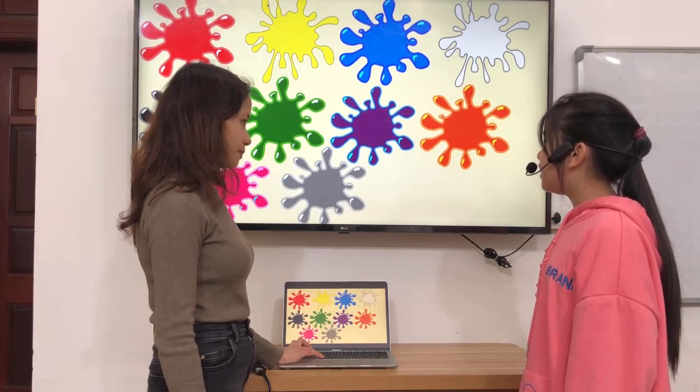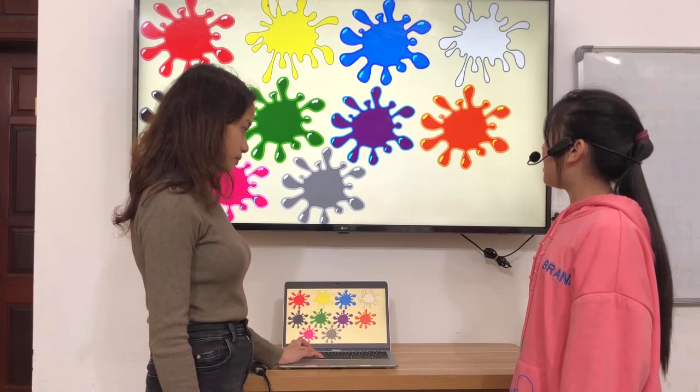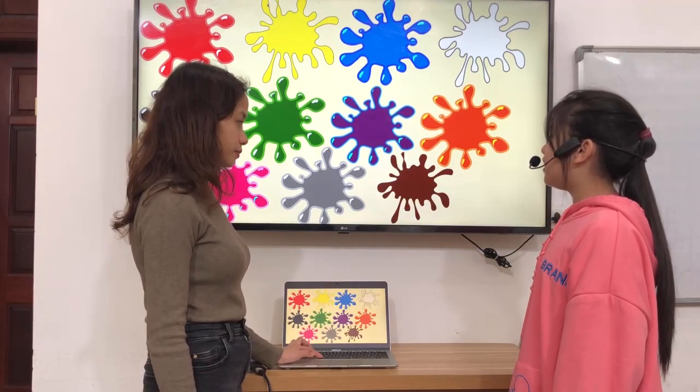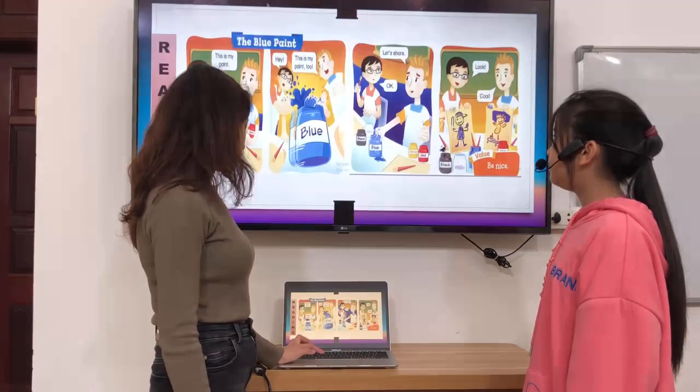What color is it? It's gray. What makes color gray? Black and white make gray. What color is it? It's brown. What makes color brown? Green and red make brown. Okay. Very good.